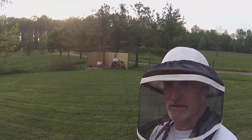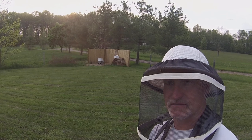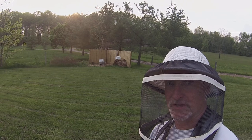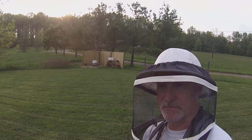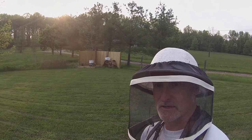I'm also going to try to get the entrance reducer out of there tonight. I brought some extra tools and stuff. We're going to try to get that entrance reducer out and turned around so that the opening is a little bit bigger so that the bees can come and go a little bit easier. So a couple of missions tonight.